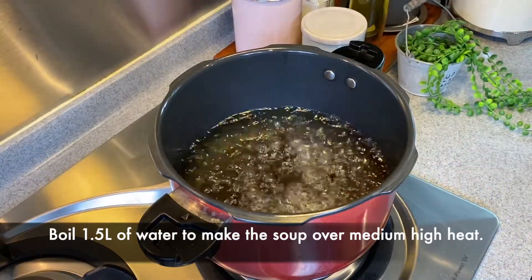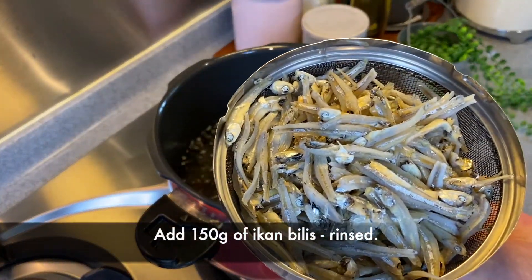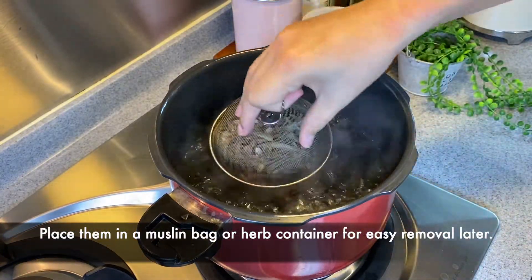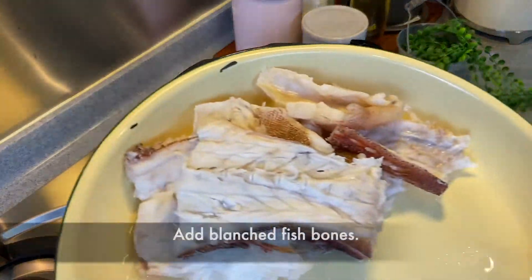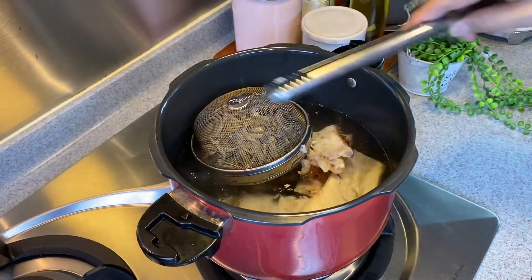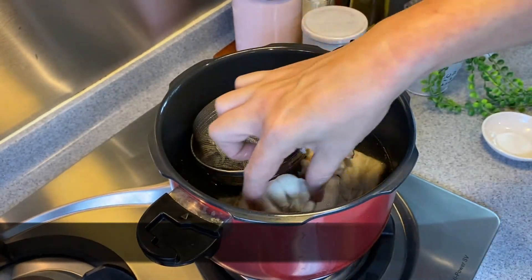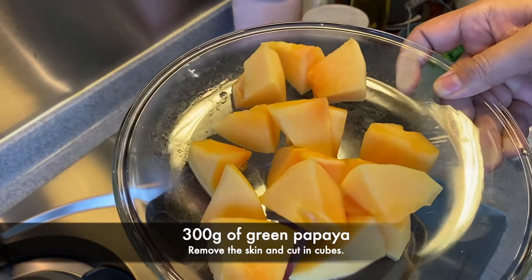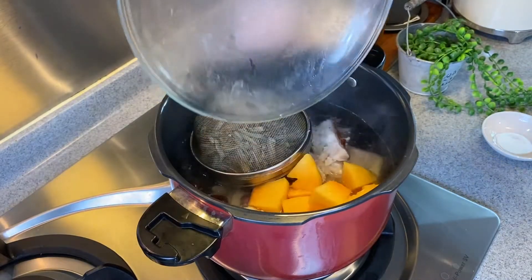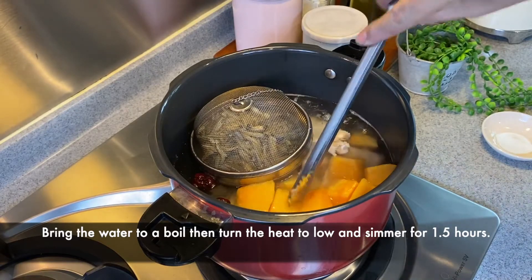Now we put the dish together. I'm boiling one and a half liters of water. I'm adding in 150 grams of rinsed anchovies. Add in the fish bones, five red dates, one whole bulb of garlic, and 300 grams of green papaya — skin removed and cut into cubes. Pour everything in. We'll let this come to a boil, then turn down the heat to low and let this simmer for one and a half hours.